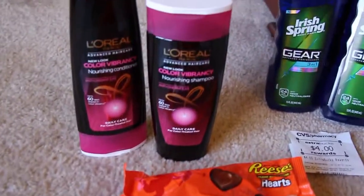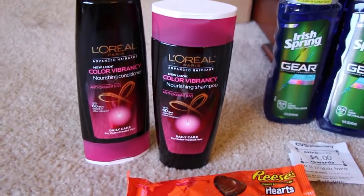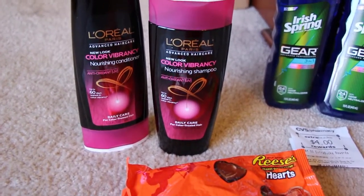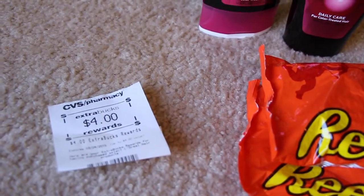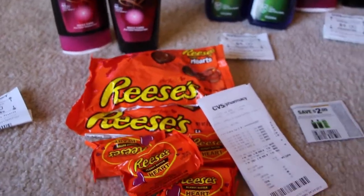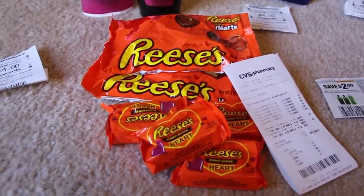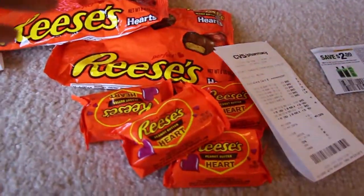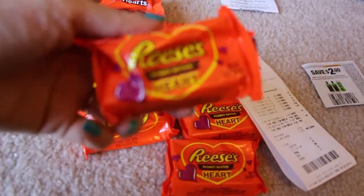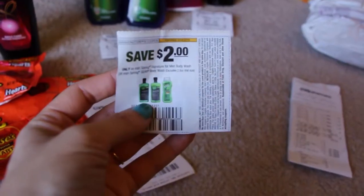The next one here at CVS — I only got these L'Oreal shampoo and conditioner. Same deal, 50 cents — it comes out to be 50 cents after using your Extra Care Bucks, and you get back the four dollars in Extra Care Bucks. Then they had these Valentine's chocolates on sale — these Reese's, just a bag of them. These are 95 cents, and the individual ones are a quarter a piece, so I got four of those and spent a dollar on those.